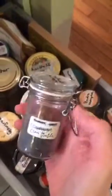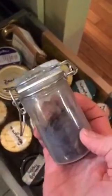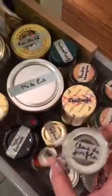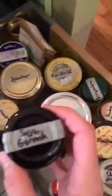This is clou de girofle — cloves — and I also have a nutmeg in there. I use these in stews, and I also add a few when I make stock. I find that it adds a good depth to the stock.